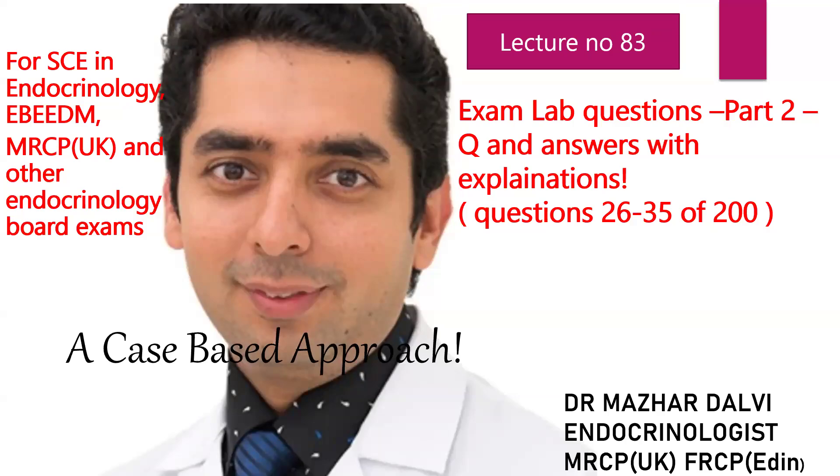Very good afternoon everyone. Hope you are doing well. Welcome to my lecture number EGO3. This is a further continuation for the exam lab questions. This is part 2 where I'll be covering question number 26 to 35, which is a series of 200 questions for the exam labs.